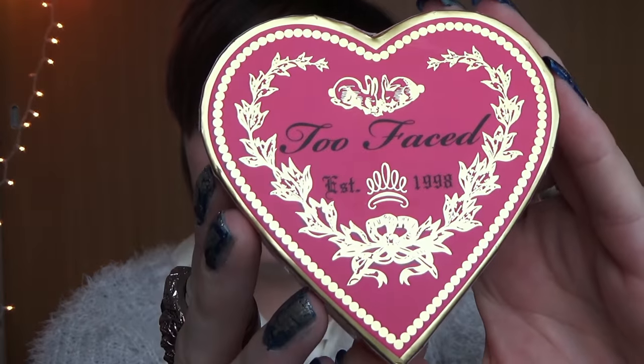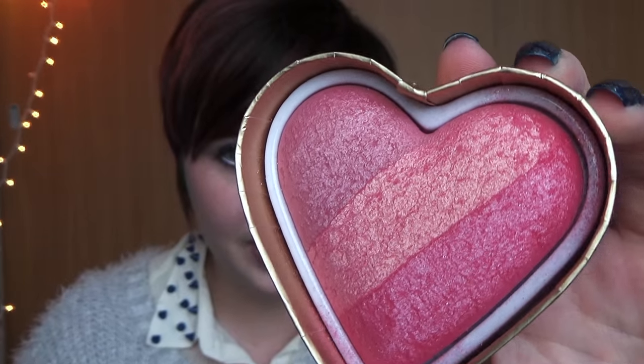I have a few makeup products — I didn't share any last month. I got this little Too Faced heart shaped blush. It has definitely become a favorite and I'm wearing it right now. I don't know if you can really tell but I really love it. It's pink and sparkly and perfect for spring I feel like. And I got it right before Valentine's Day because I was just like, I want to buy a thing for myself on Valentine's Day. I know that's kind of cheesy but whatever, I did it.